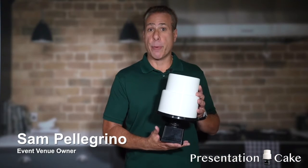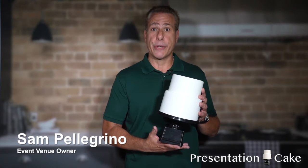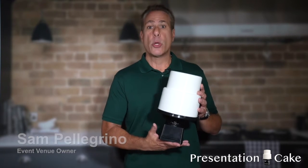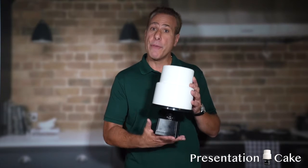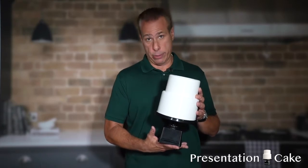The reason we created the presentation cake is because we do plenty of parties, and every time someone blows out their candles on their cake it makes me cringe. So we designed this cake so you can have your cake and eat it too, worry free, and still have the tradition of blowing out candles.